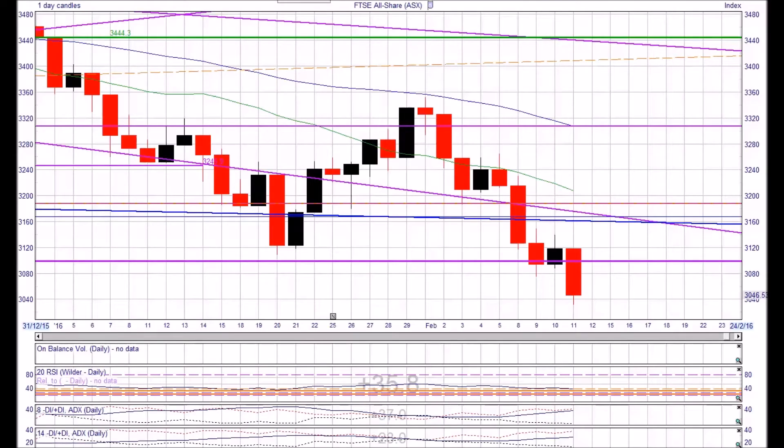This is Mick Pavey at DIY Investors doing a short video cast today on Thursday the 11th of February. It's been an interesting few weeks since the start of the new year.